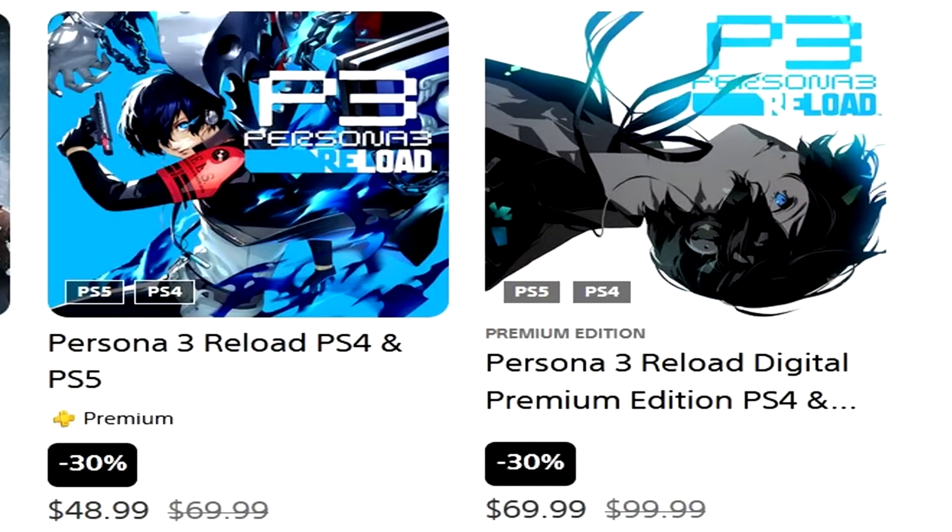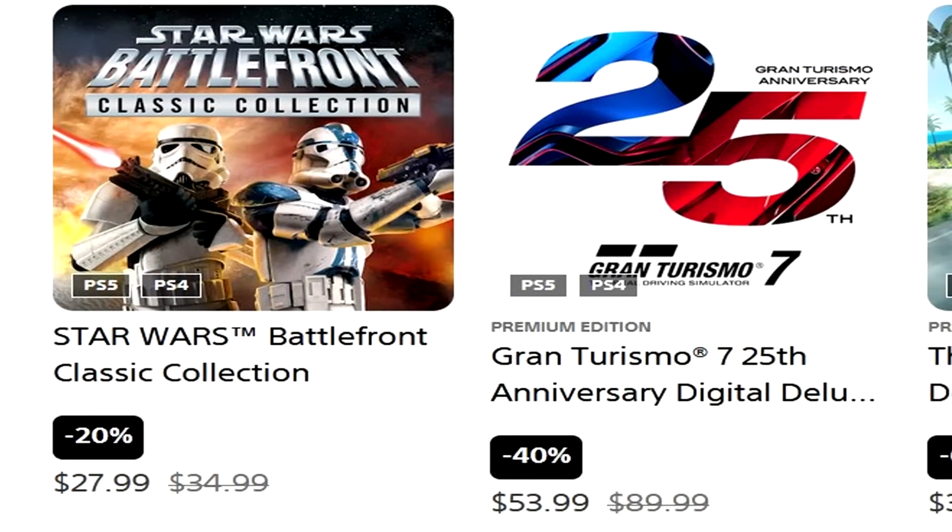Persona 3 Reload, 30% off for $49 — it does have a Plus Premium trial of 3 hours, though that doesn't even scratch the surface. Kind of pricey; hopefully Sega and Atlus drop a super complete edition at some point. At $49 I would wait for it to be cheaper. Star Wars Battlefront Classic Collection, 20% off for $28 — one of the biggest fumbles in terms of what it could have been versus what it ended up being, though it probably still sold well. Gran Turismo 7 25th Anniversary Digital Deluxe is $54 — crazy that it's still that price, but GT always holds up. Crew Motor Fest Deluxe Edition is down to $32 and the Gold Edition is $40.